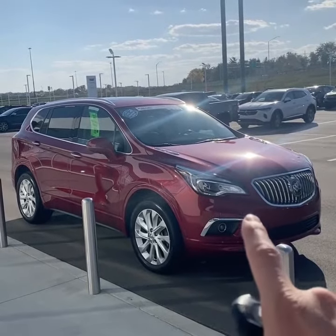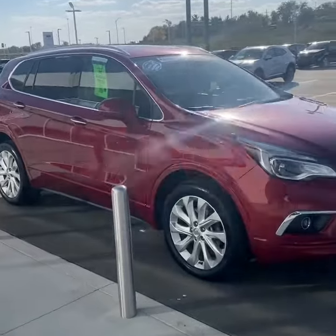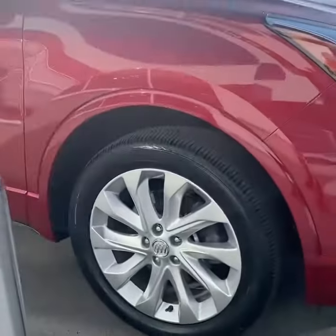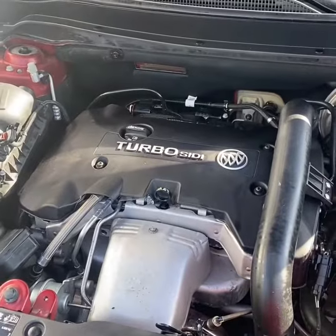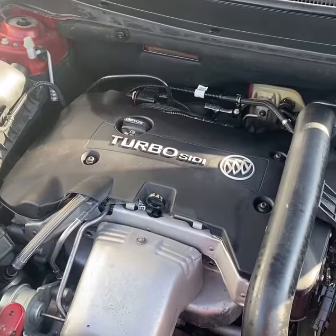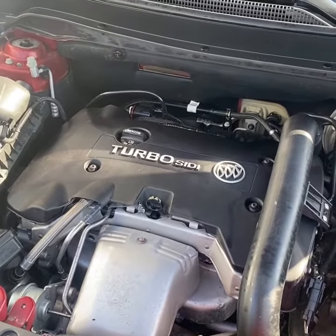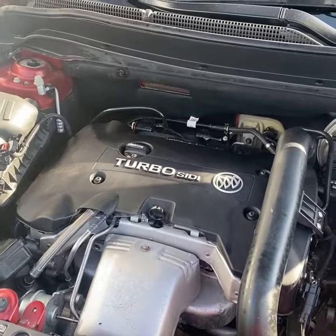This one is finished in the chilly red metallic paint accented with a really nice set of 19-inch alloy wheels. The standard powertrain on the Envision Premium 2 is a turbocharged 2-liter 4-cylinder paired with a 6-speed automatic transmission making over 200 horsepower.